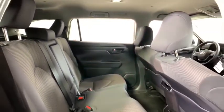Tilt steering wheel, front bucket seats, rear window wiper, driver vanity mirror. Take this vehicle for a spin and see why so many shoppers are now proud owners.